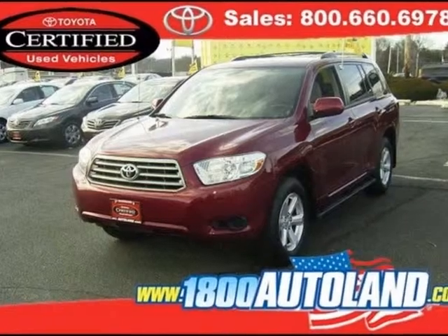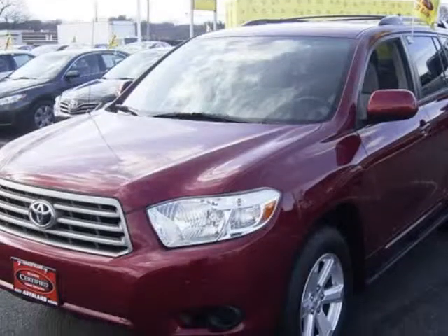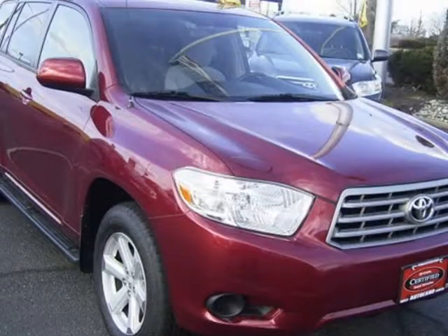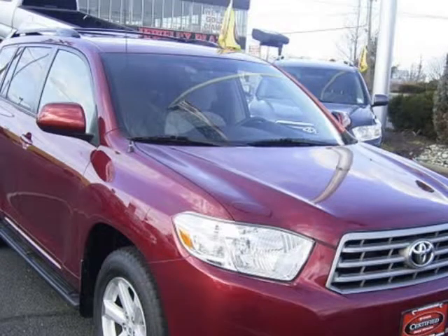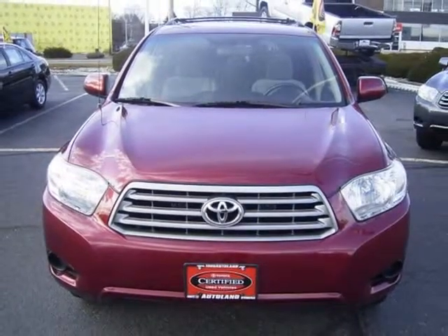We think you will love this certified pre-owned 2008 Toyota Highlander four-wheel drive four-door base, which has 45,902 miles. It comes fully equipped with a 3.5-liter six-cylinder DOHC engine with variable valve timing, four doors, four-wheel ABS brakes, and many other features.